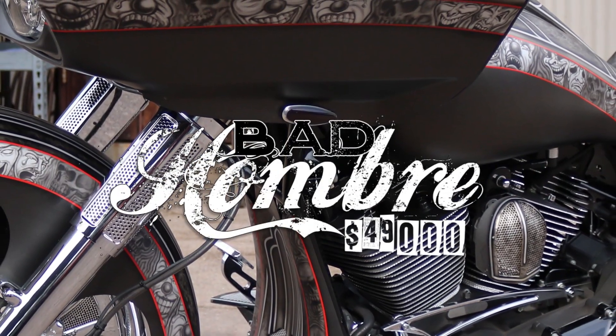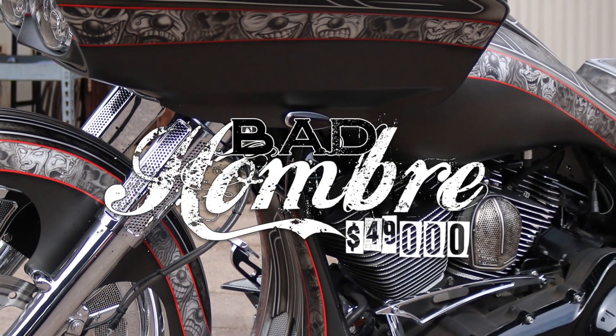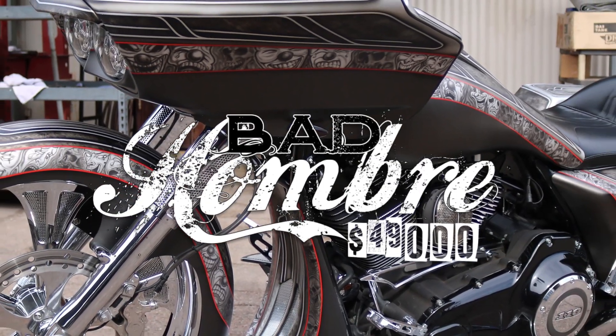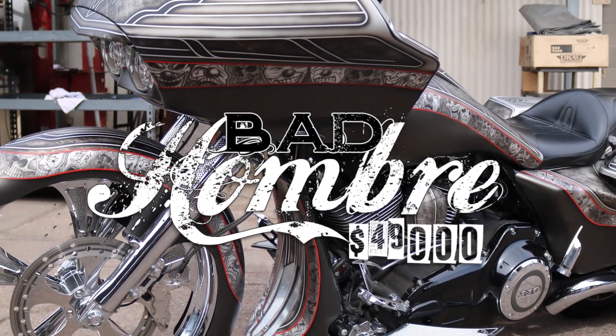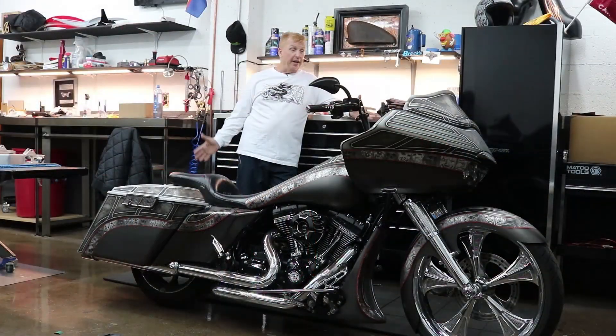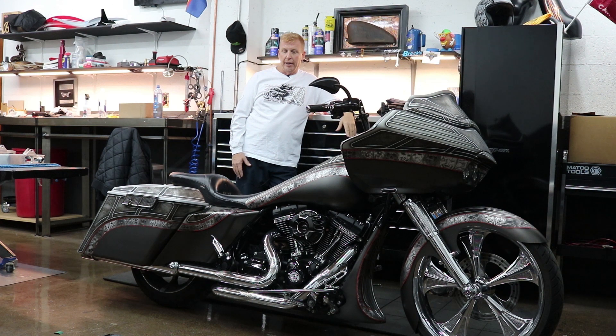The bike is just completely done and decked out, with detachable hardware on the back for a sissy bar and such. The bike just doesn't need a thing. So if you're looking for a completely finished badass custom Road Glide, it's ready to roll. It's in perfect shape — check it all out at bagernation.com. Thanks for watching, I'll see you on the road.